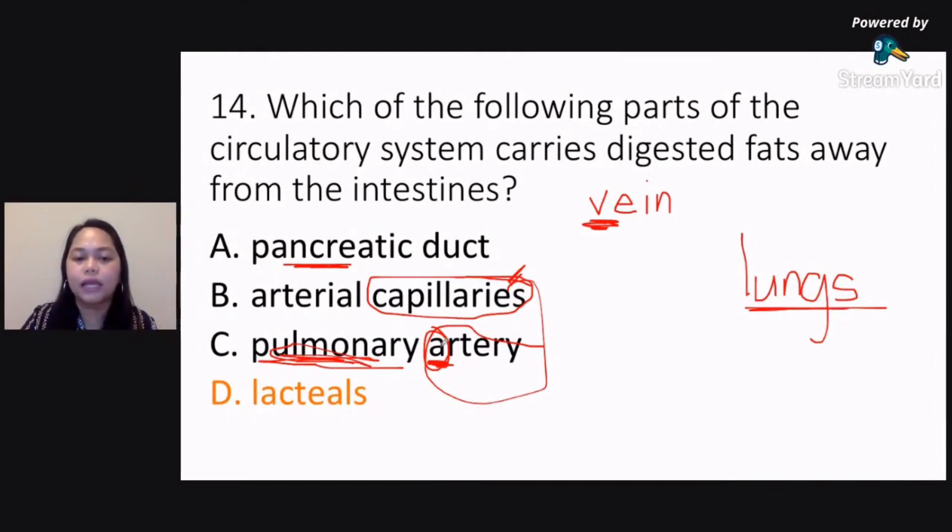But tandaan din po yung diniscuss ko: pag away from the heart, that's the artery; back to the heart, that's the vein. Pero pag sinabing away from the lungs, that's the pulmonary vein; back to the lungs, that's the pulmonary artery — so baliktad po sila. Capillaries form the network between your arteries and your veins — dyan kadalasan yung mga iba-ibang processes nangyayari. I hope you got the correct answer for number 14.